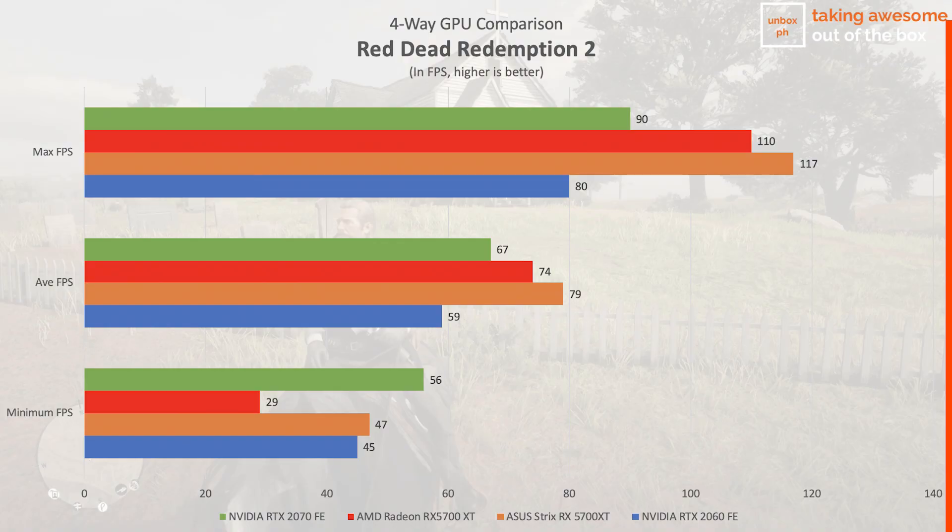The first game we're using to benchmark this card is Rockstar's newest western epic, Red Dead Redemption 2. Note that we had issues with the built-in benchmark, so we used a mission in the Saint Denis area as our benchmark run, which is representative of what you'll see in the game. The ROG Strix RX 5700 XT OC has a substantial lead over Nvidia's RTX 2070 Founders Edition in both max FPS and average FPS, and its factory overclock also gives it a slight lead over the reference 5700 XT from AMD.